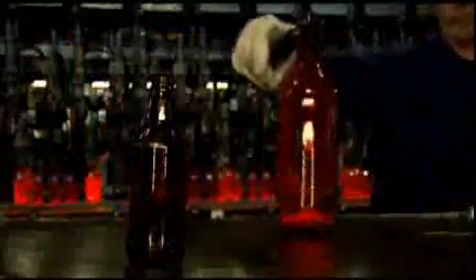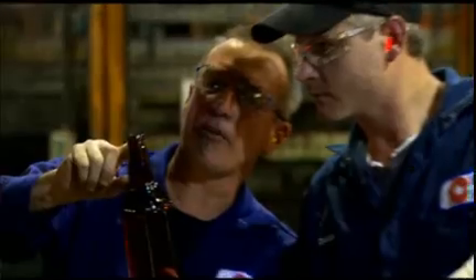Before shipping, each glass container undergoes a rigorous inspection process to ensure the highest quality. Under the watch of OI's expert quality assurance technicians, each container is reviewed at multiple points throughout the manufacturing process. Bottles that do not meet OI's stringent design specifications are remelted and the process begins again.